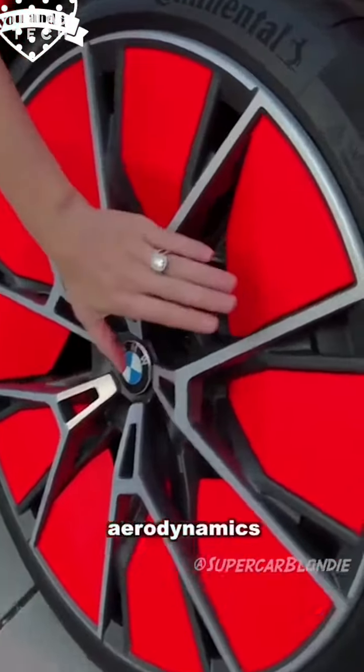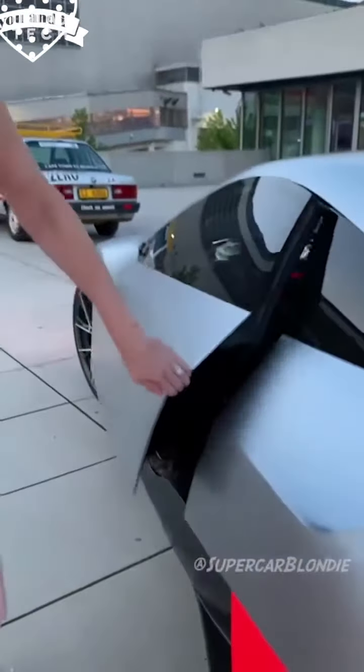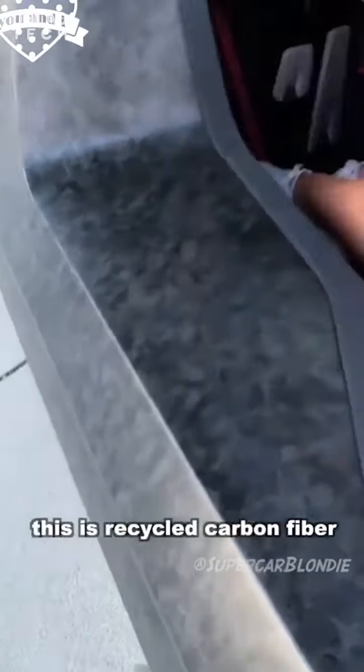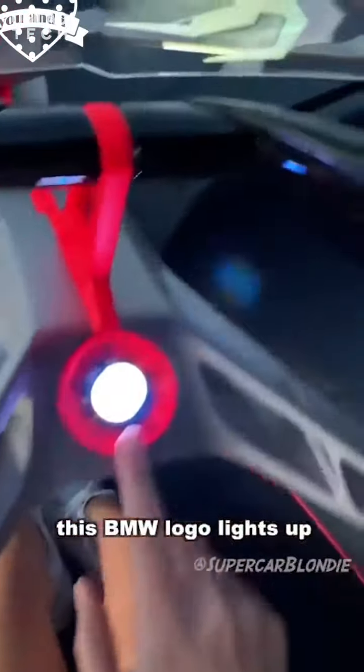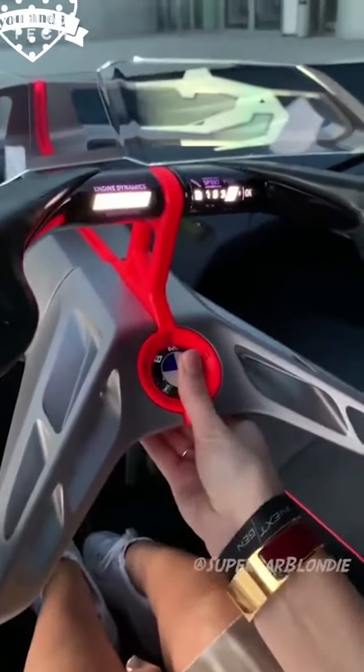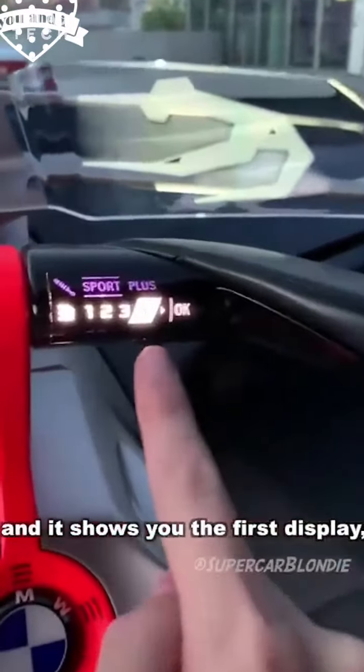This is how you open the door — press this. And you've got i8 doors. This is recycled carbon fiber. And then when you get in, this BMW logo lights up to welcome you. You press this and it shows you the first display.